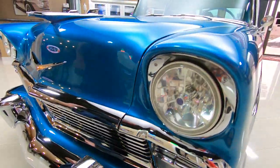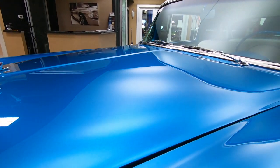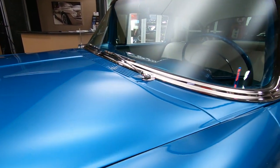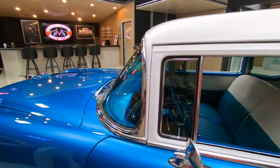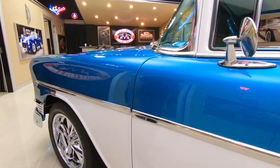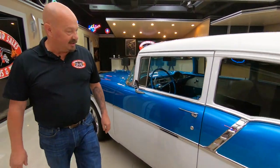All the body gaps are looking sweet. Driving this baby down the road, you better have your sunglasses on because this dude is bright. All those door lines — look at that, nice and flush. All that stainless is polished up looking sweet.